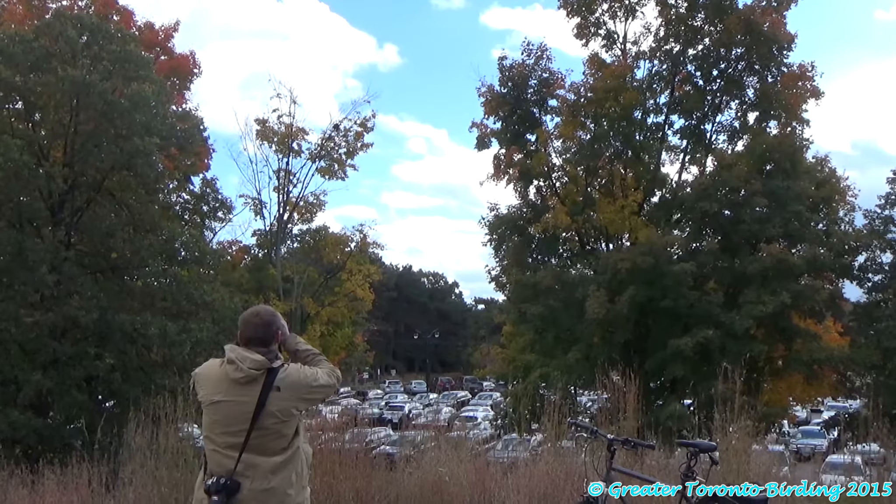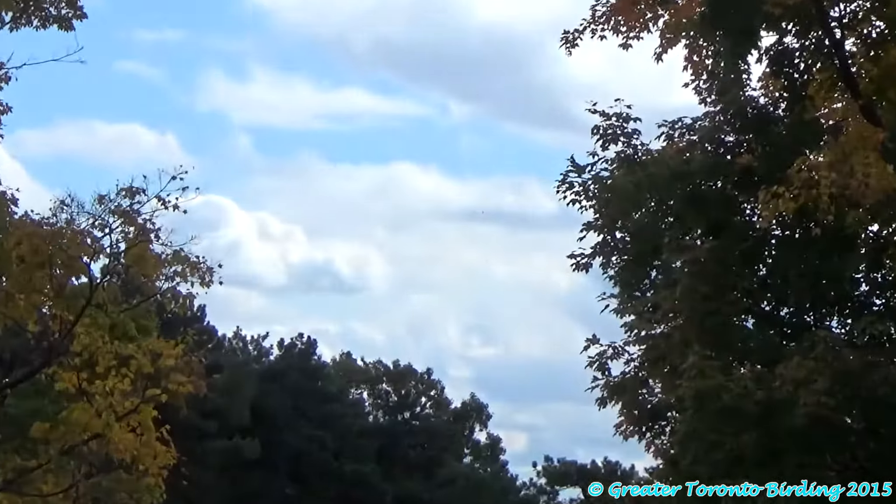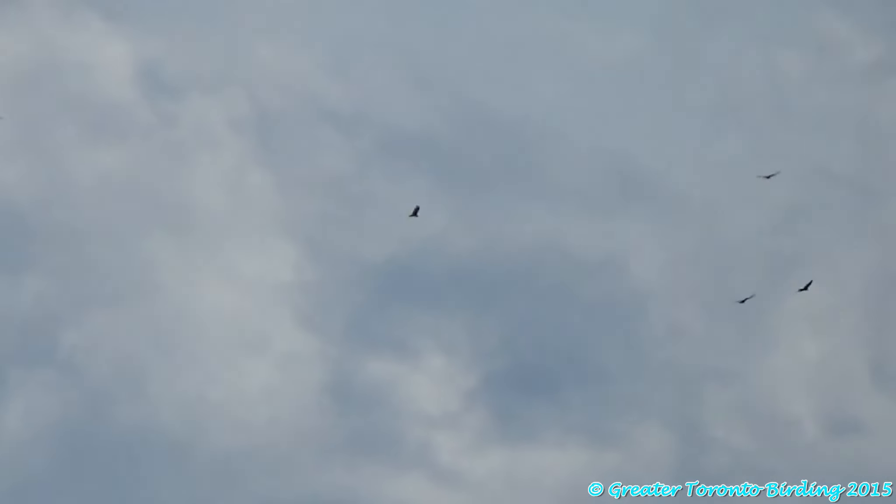That's a Harrier for sure, right? Yep, that's a Harrier for sure. Six Coopers. Six Harriers.